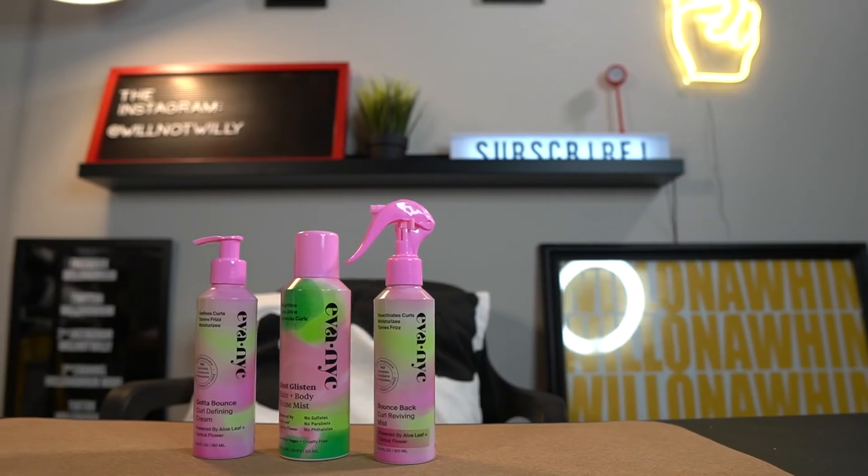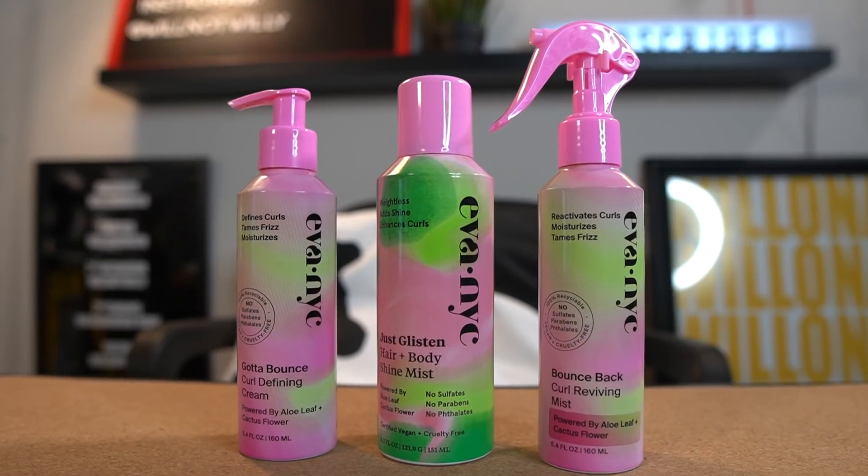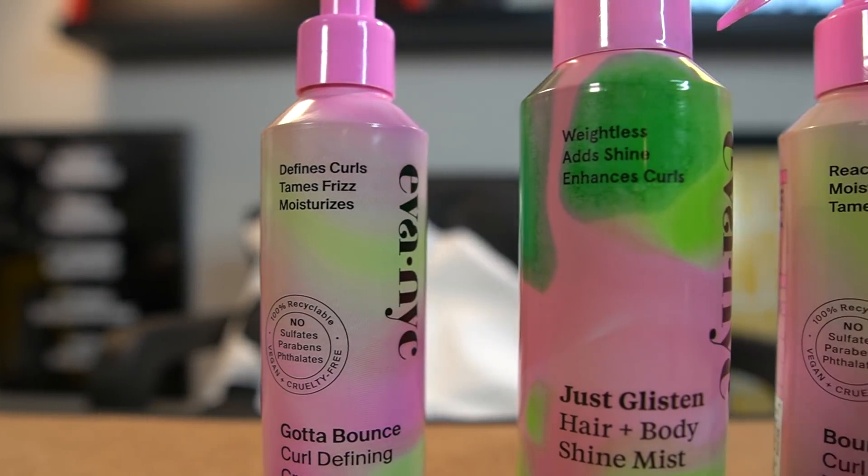Let's talk products. This is Eva NYC's curl collection. It's certified vegan, cruelty free, no phthalates, no sulfates, no parabens, and they're all in this new aluminum packaging — which means, say it with me, it's infinitely recyclable. All you gotta do is put it on your curbside for recycling day. Reduce, reuse, and recycle, baby.